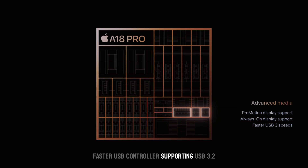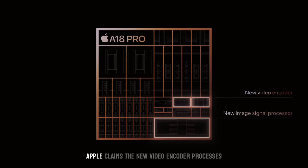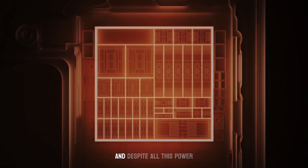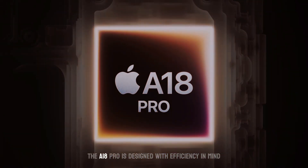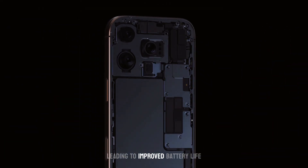The A18 Pro also enhances the media experience with improved display engines, faster USB controllers supporting USB 3.2 Gen 2 speeds up to 10 gigabits per second, and upgraded video and image signal processors. Apple claims the new video encoder processes two times more data than the A17 Pro. And despite all this power, the A18 Pro is designed with efficiency in mind, leading to improved battery life.